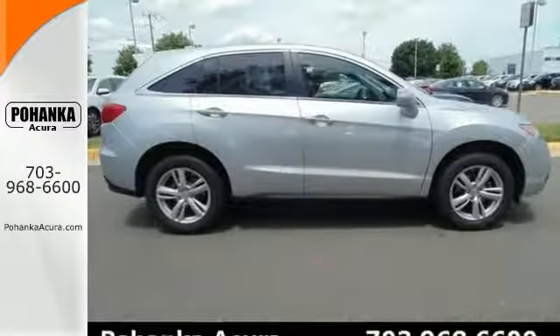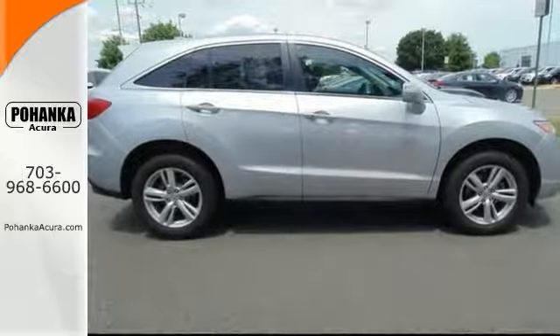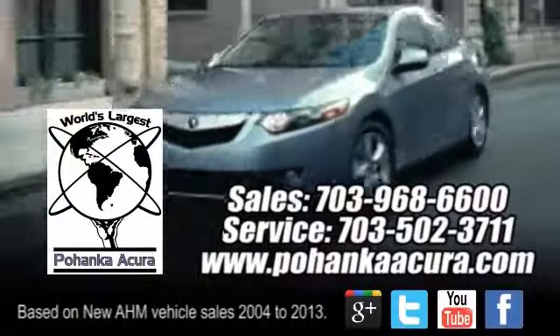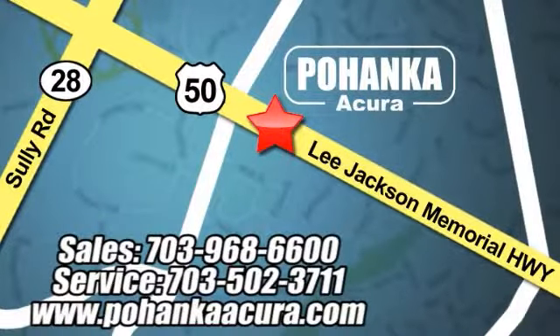We'd love to have you come in and take it for a test drive. Pohanka Acura is a great place to buy a car. We're conveniently located at 3911 Lee Jackson Memorial Highway, Route 50 in Chantilly.